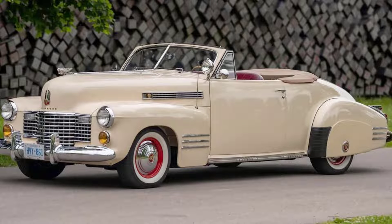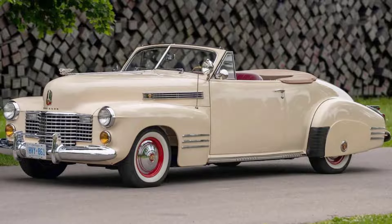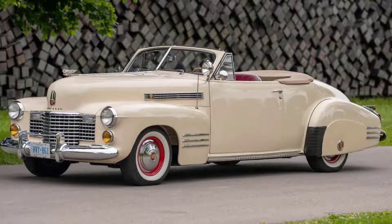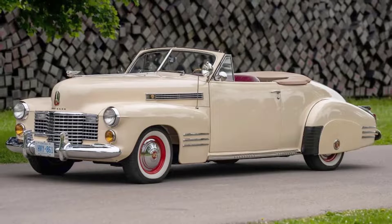It began as one of those classic gray, misty, moist days on California's Monterey Peninsula, where I was about to fire up a rolling piece of Cadillac history — a 1941 Cadillac Series 62 Deluxe Convertible Coupe — and I was more than a little anxious.